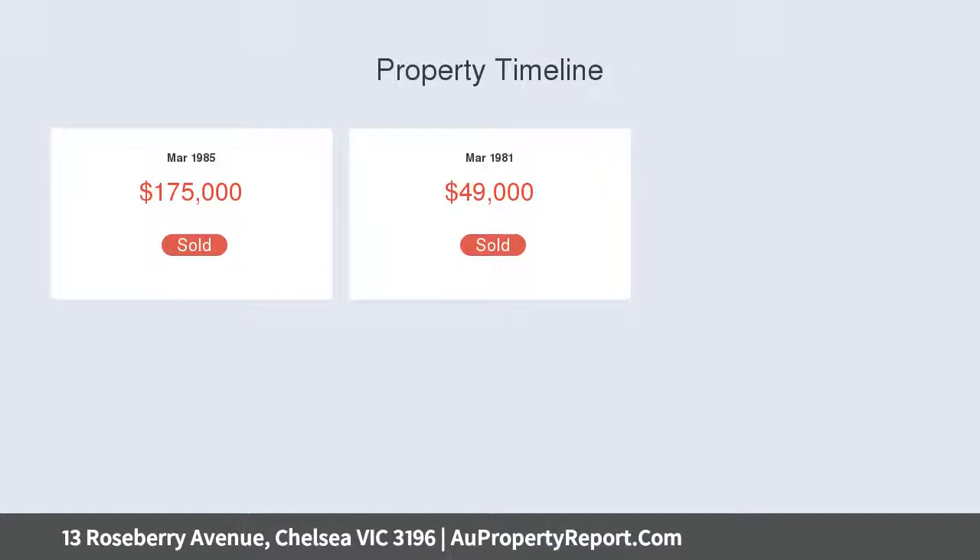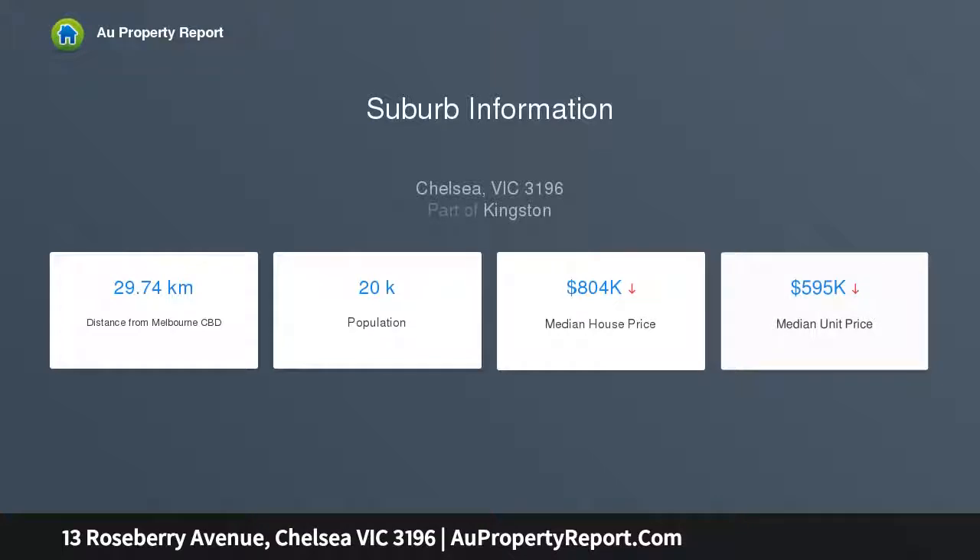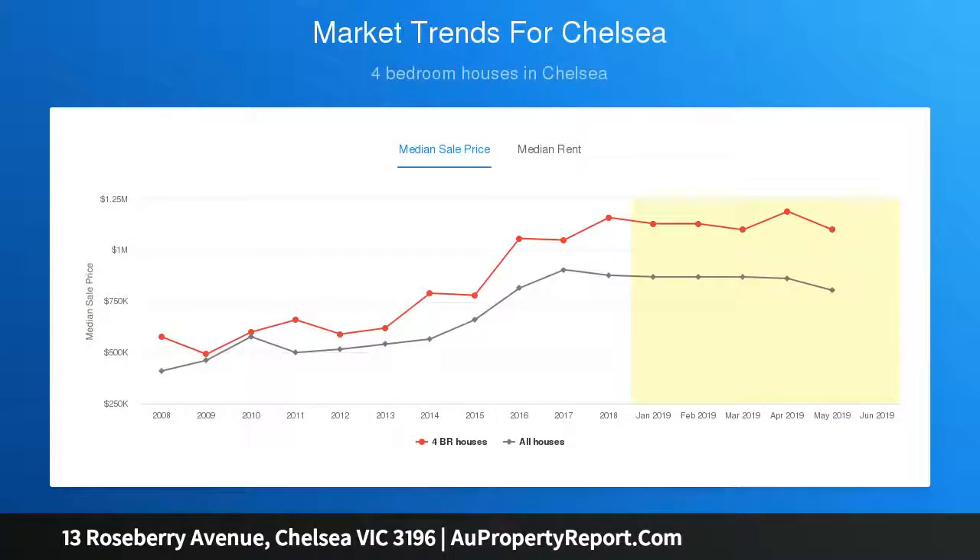First floor living and dining flows to an entertainer's balcony, with a lift effortlessly linking the levels. High on low-maintenance luxury, with a vast master suite featuring a naturally lit walk-in robe and ensuite, and an elite meal kitchen with butler's pantry.